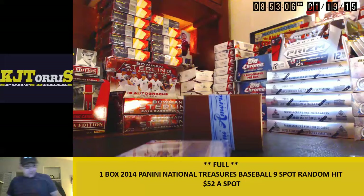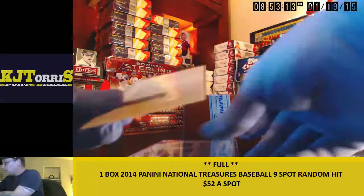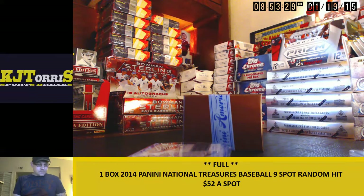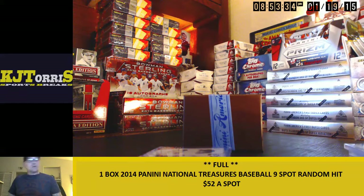Davidson, redemption, Polanco — yeah. Polanco, the Darvish.